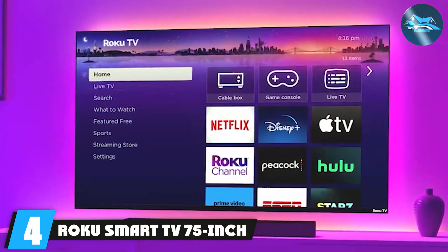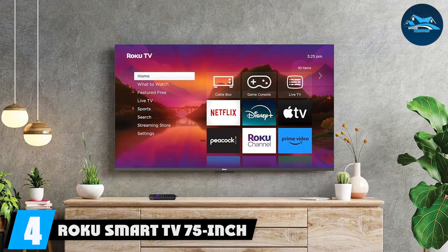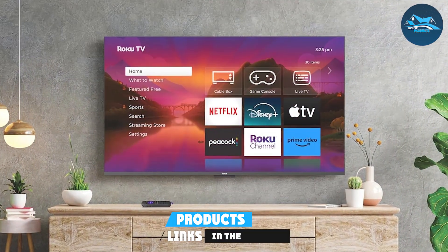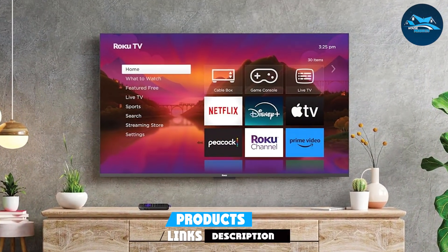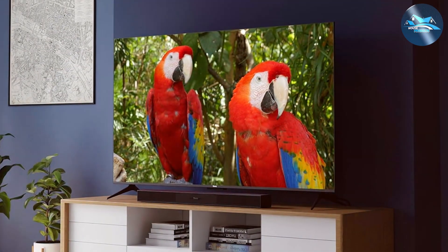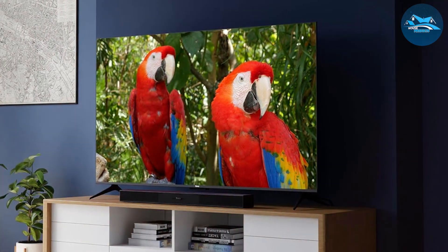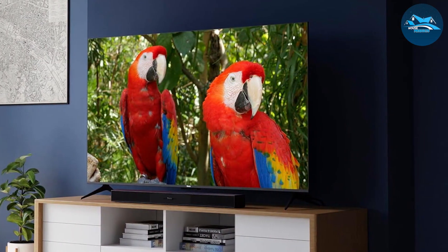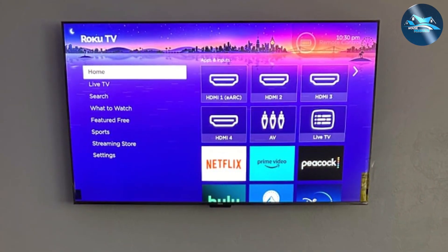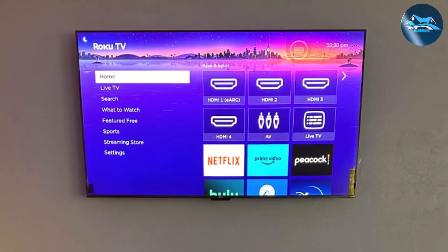Number four, the Roku Smart TV 75-inch Select Series 4K HDR is perfect for those who want a simple and intuitive smart TV experience. This TV features a clean and elegant design with thin bezels, making it a great fit for any modern living space. With 4K UHD resolution and HDR support, the Roku Select Series delivers impressive picture quality with rich colors and deep contrasts, rendering every scene with stunning clarity for an immersive and enjoyable viewing experience.